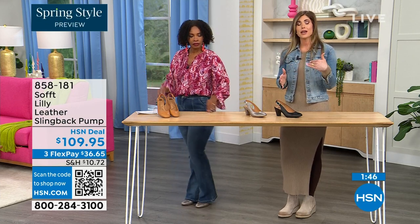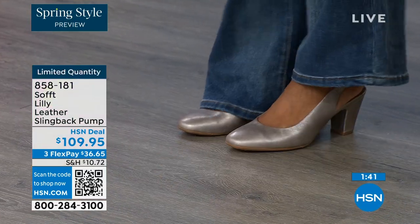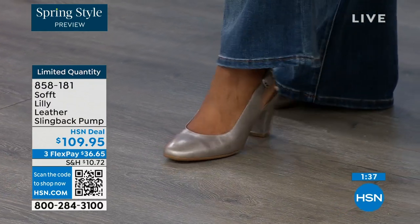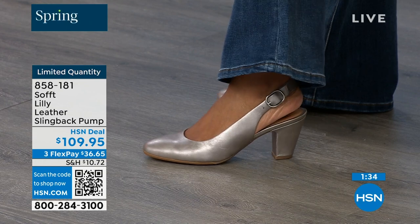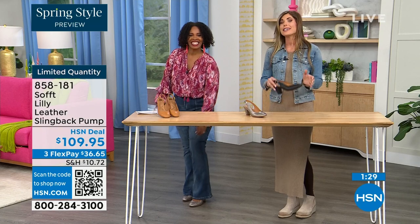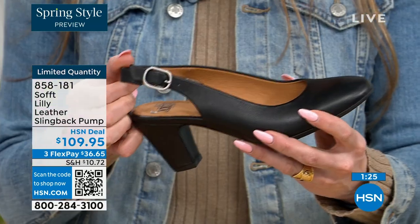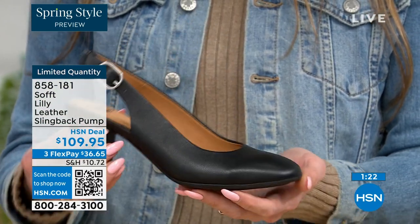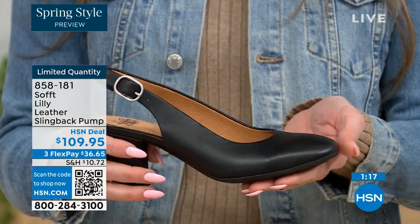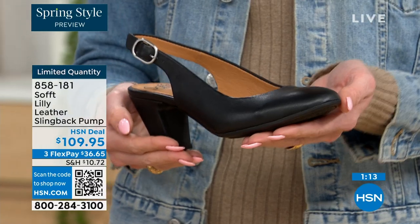We have half sizes up until size 10. I'm a nine and a half and I'm wearing a nine and a half — they are definitely true to size. After size 10, we just don't have the 10 and a half, but everything else runs true to size. Please order true to size. With these slingbacks, even though they have the adjustable strap with that goring stretch, these are a slip-on — once you adjust it to you, you slip right into them.